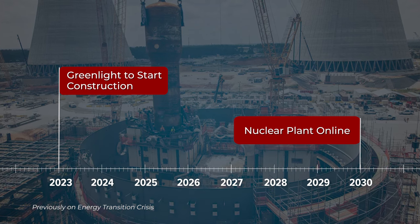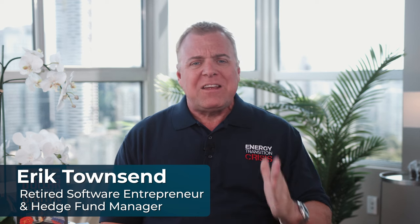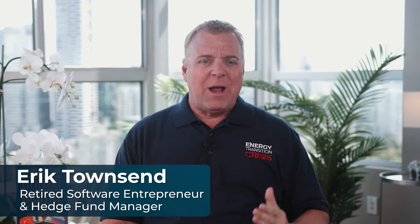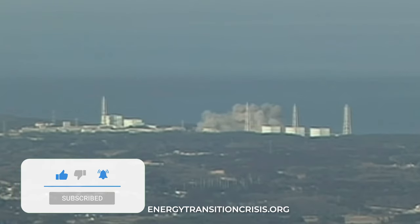Now, to show you how small modular nuclear reactors fit into the story, here's Eric Townsend. As we've seen in the last two episodes, there's a massive disconnect between nuclear energy perception and nuclear energy reality. The public's perception is that nuclear power is still unsafe, as evidenced by the Fukushima accident.